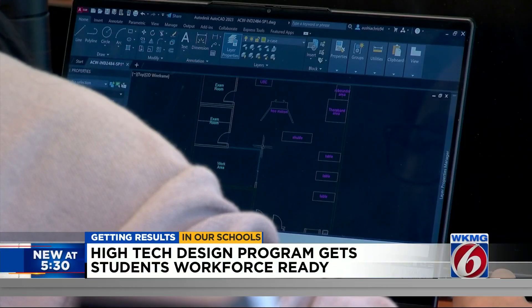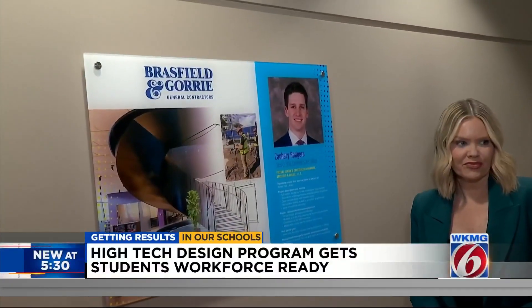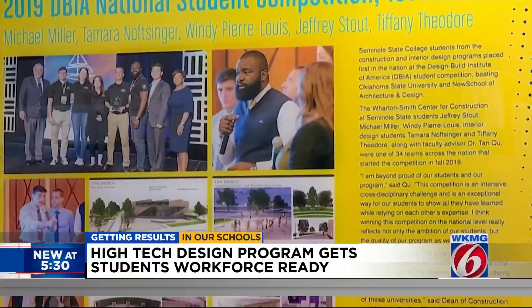For Sheryl Nodal, the academic dean for the Centers of Construction and Interior Design at Seminole State College, one of the best parts of her job is celebrating the success of students.